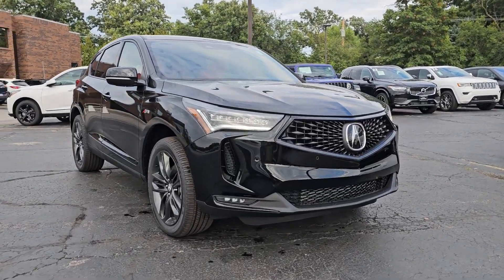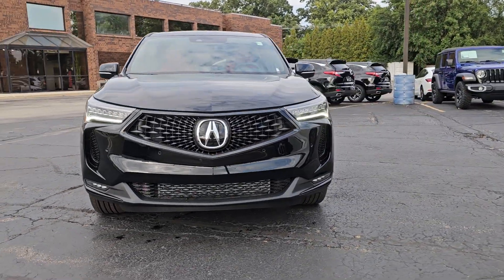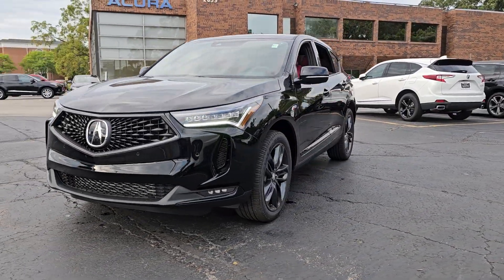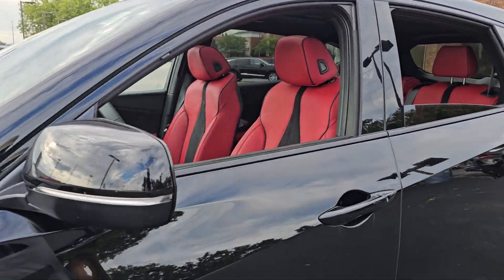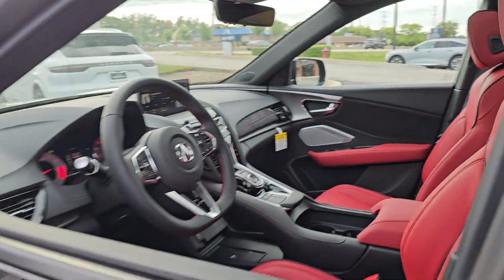You just found the 2024 Acura RDX. Torn between luxury and high performance? Get both in the RDX. These are just some of the great options this vehicle comes with.